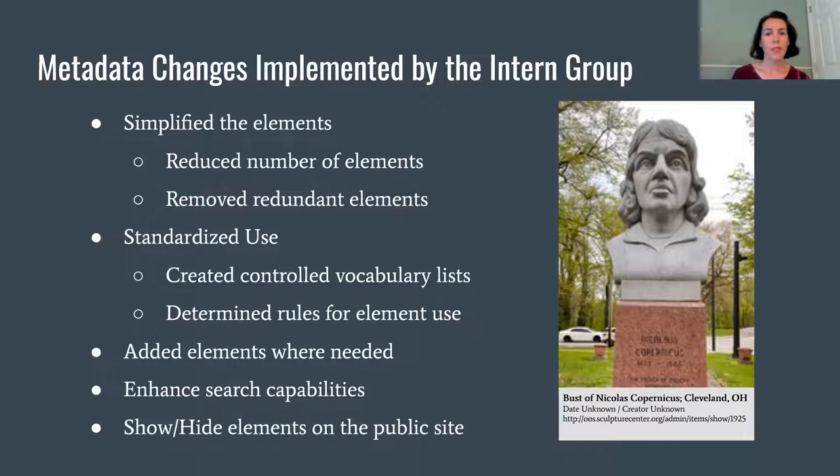Creating metadata specifications and standardizing how the elements were used was the next major step. Definitions and formatting rules have been developed and documented for all elements, and controlled vocabulary pick lists have been implemented for several of them. We did also create a few new elements, like 'inscription,' to provide a place for information that previously was being entered under multiple elements, and we linked many of the elements in the Omeka system to enhance users' browsing experience. Before our work, many elements were hidden from public view; we generally felt that if the information had been recorded, we should display it.